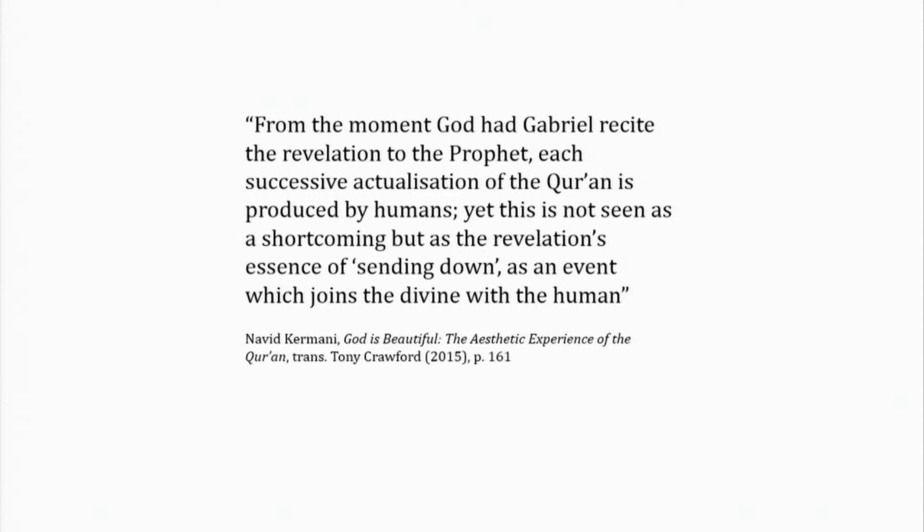From the moment God had Gabriel recite the revelation to the Prophet, each successive actualization of the Koran is produced by humans. Yet this is not seen as a shortcoming, but as the revelation's essence of 'sending down' as an event which joins the divine with the human. Karmani convincingly argues that the Koran is not just heard as a text during recitation, but that in a sense the revelation is actualized — brought to the present time — through the mouth of the reciter. It brings down grace. If this is difficult to contextualize, you could compare it with the Eucharist in Christianity. There is a similar idea going on here.